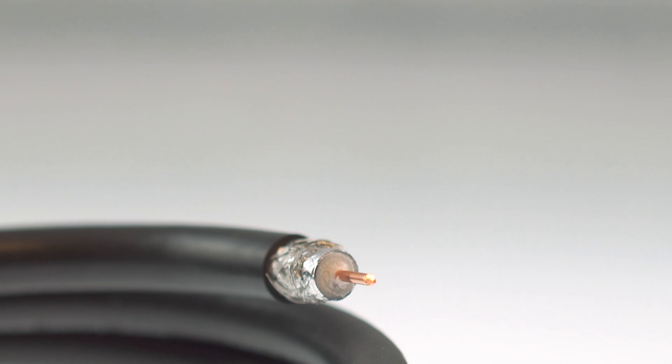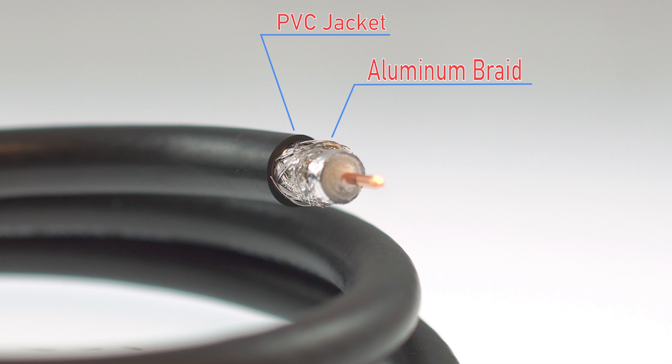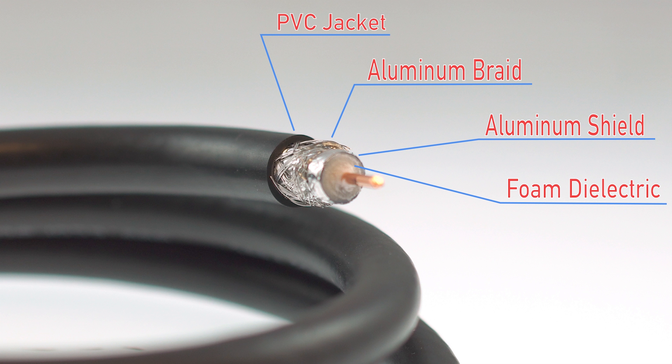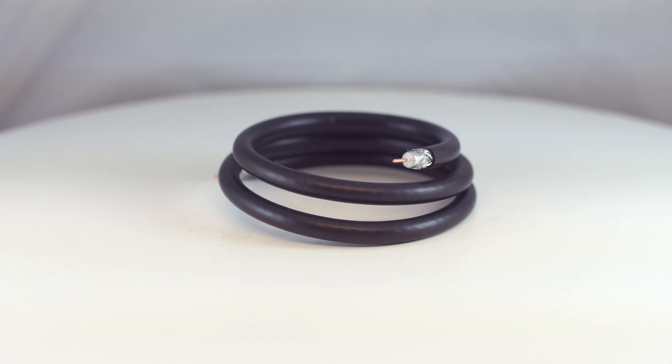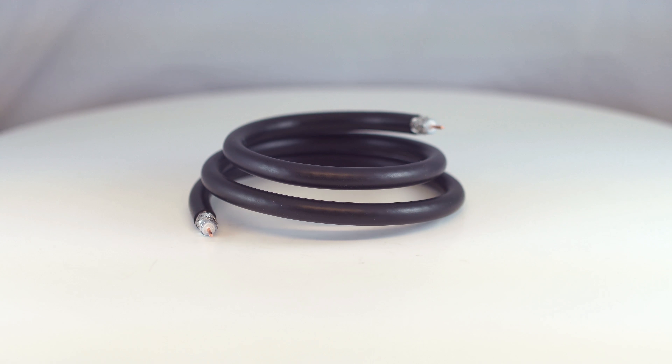This RG11 PVC cable features a protective PVC jacket, 60% aluminum braid, 100% aluminum foil shield for maximum EMI rejection, foam dielectric, and solid 14 AWG copper center conductor. The RG11 solid copper coax cable is the best solution for your next AV project.